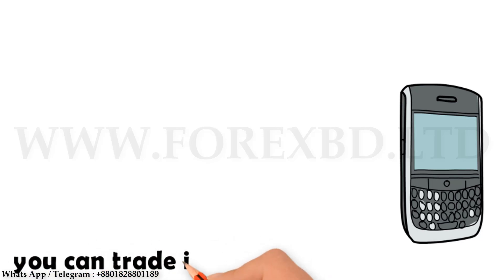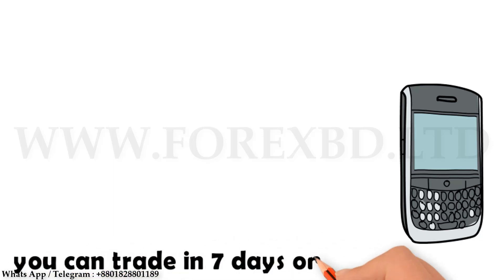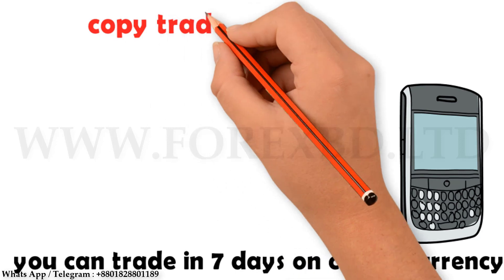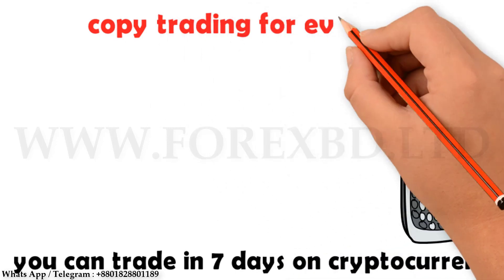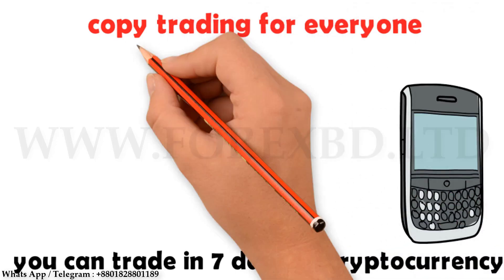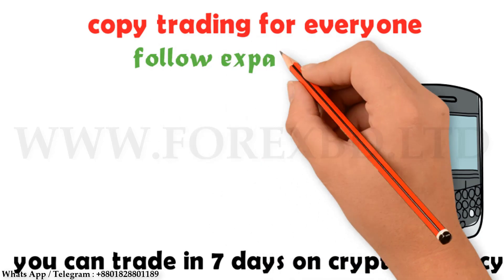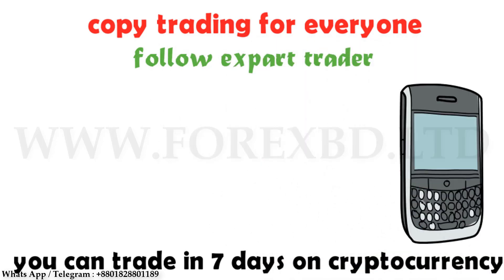Here you can trade on cryptocurrency. Cryptocurrency trading has many advantages — you can trade five days in the forex market, but you can trade seven days in cryptocurrency. At the same time you are getting the opportunity for copy trading. Copy trading means that if you can't trade on your own, you can follow another expert trader. This will automatically open all the entries that the expert trader takes in their account, and you will be able to make the same profit. We will upload a detailed video on this soon.